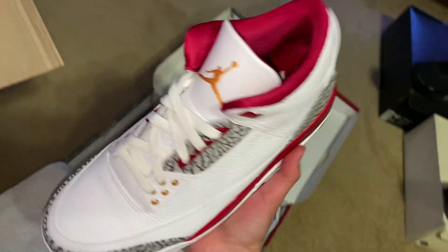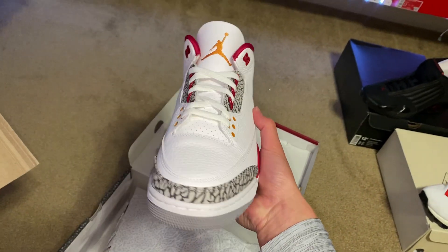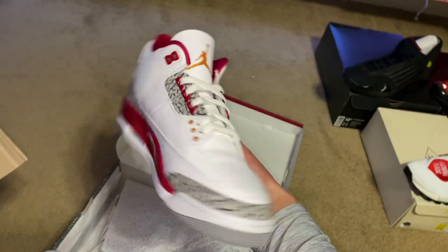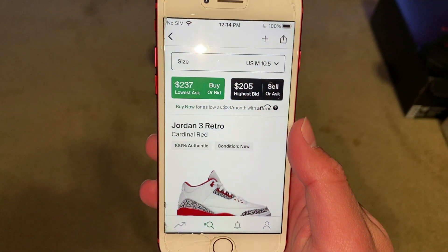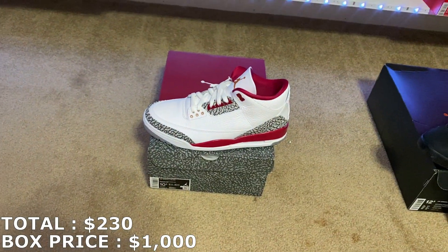These are the Jordan 3 Cardinal Reds, and they're brand new — a good shoe right here. Pretty sure they're going for around $230, so that's what I'm going to mark it at. $230 for that first shoe from box two. Good start.